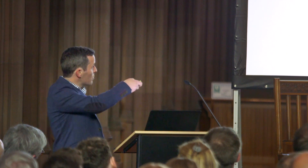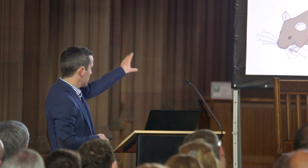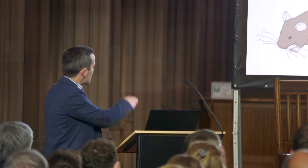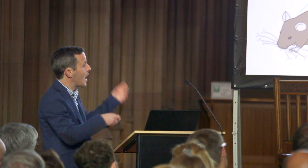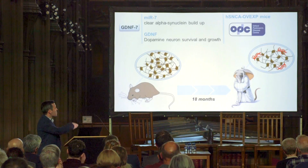We thought we could use a mouse model developed in Oxford by some of our collaborators — a model that overexpresses alpha-synuclein. These mice, when they are young, have normal dopaminergic neurons like any mouse. But as they grow old — in a mouse, that's 18 months — they have fewer neurons and have alpha-synuclein accumulation. We thought this is a good model to test the combined therapy: we can try to recover some of those neurons, and at the same time these mice have the waste problem, so hopefully MIR7 will be able to bring down some of that alpha-synuclein.